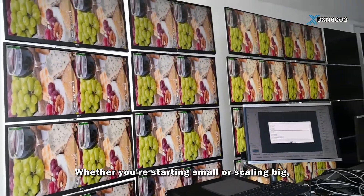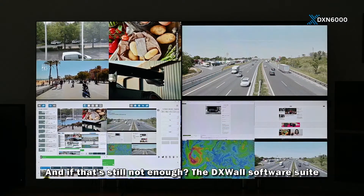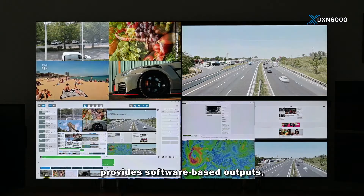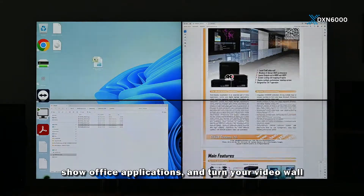Whether you're starting small or scaling big, this system grows with your project. And if that's still not enough, the DXWall software suite provides software-based outputs — run IP camera feeds, display web browsers, and show office applications.